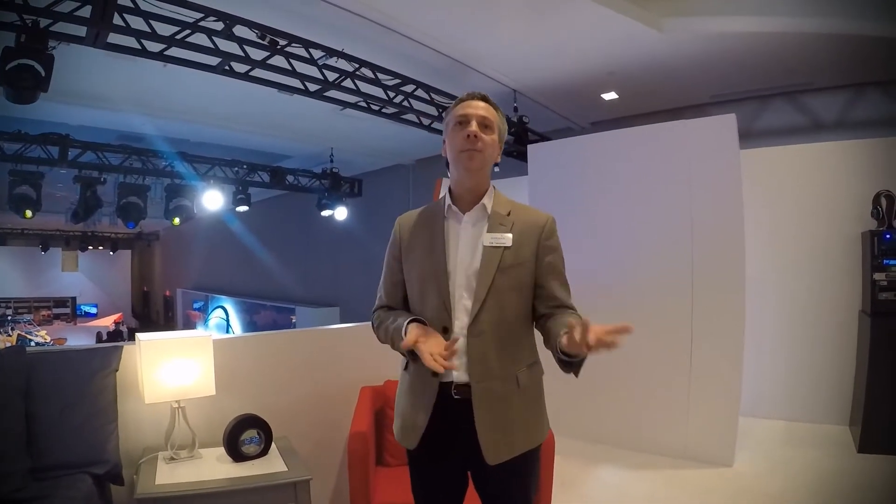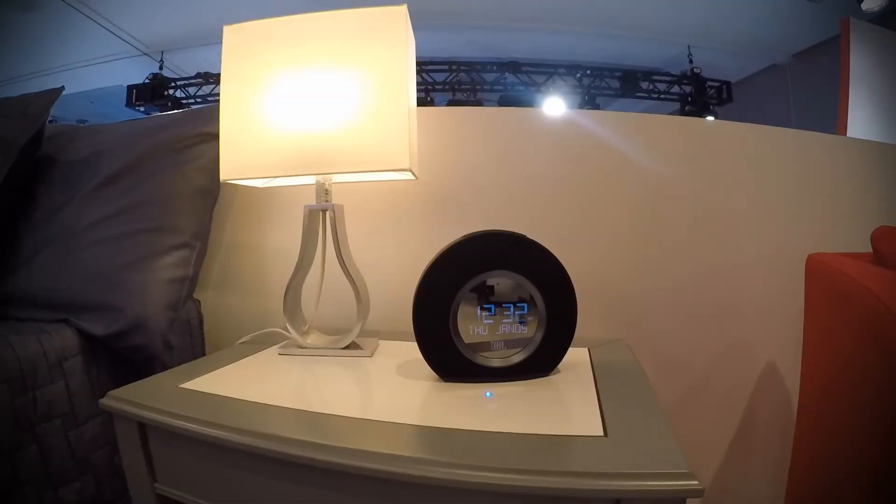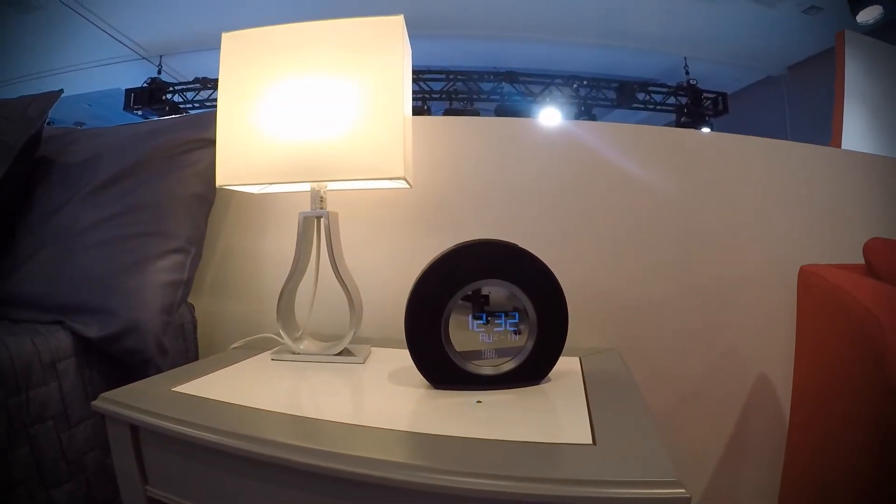So in addition to controlling different devices in the room — changing the TV, turning on the lights — you can also get information from the system. In a hospital environment, for example, you might want to know when are the visiting hours, when's the cafeteria open, or who's my doctor. In a hotel, you might ask, 'Hey JBL, where can I play golf?' And the system responds: 'The Point Oasis course is reserved for the private use of our guests. It is located to the south of the resort.'